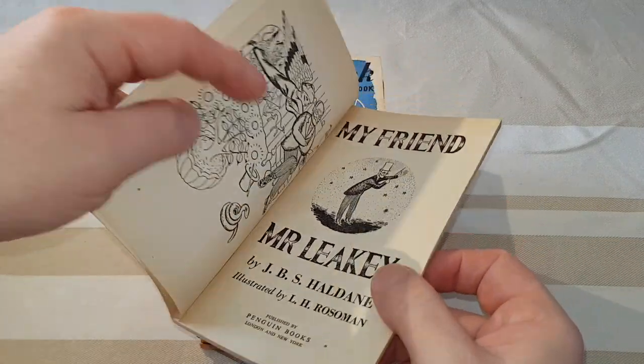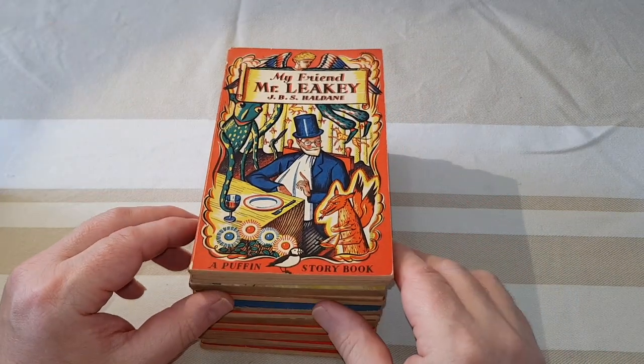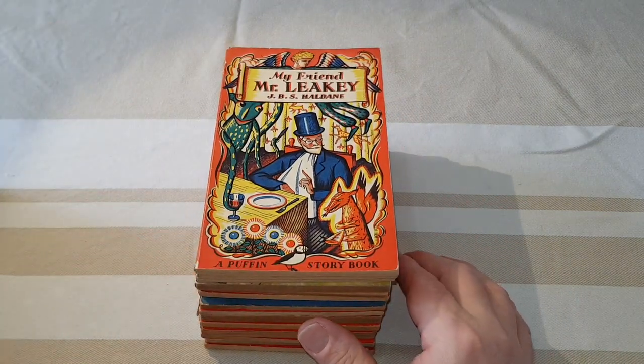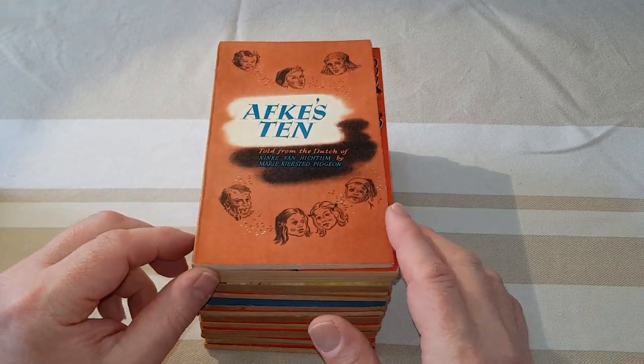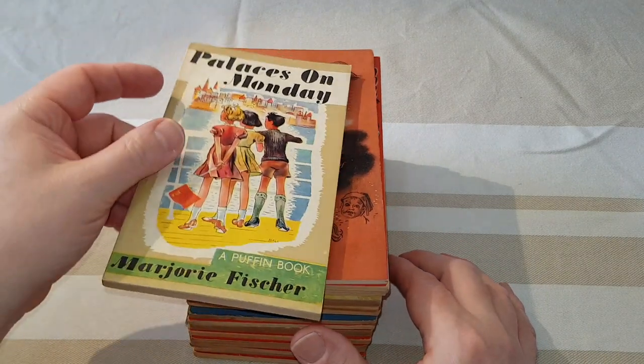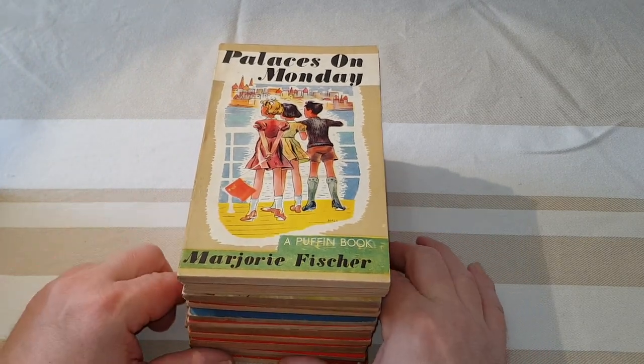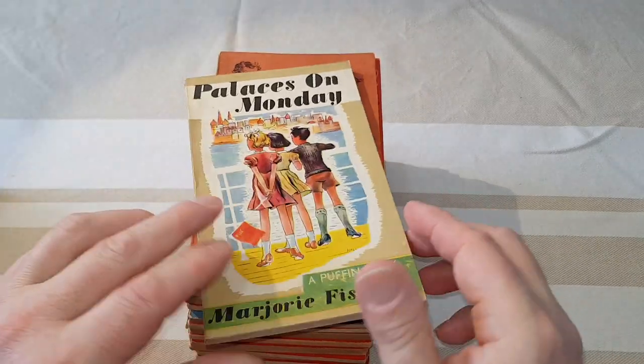These are actually a bit more robust so I imagine these are towards the end of the war now, in 1944. It's quite a tough one. A lot of these are classics but some of them you could say are forgotten classics. Palaces on Monday by Marjorie Fisher.